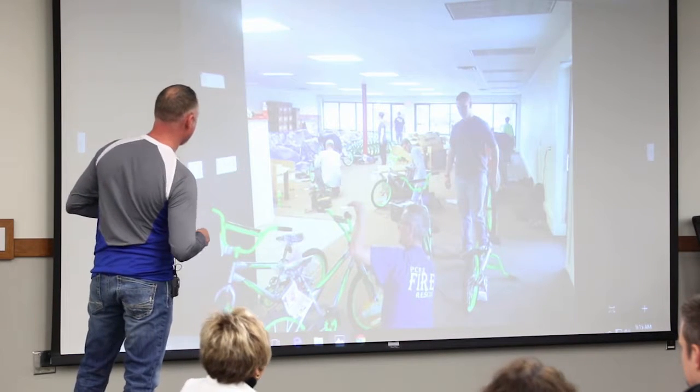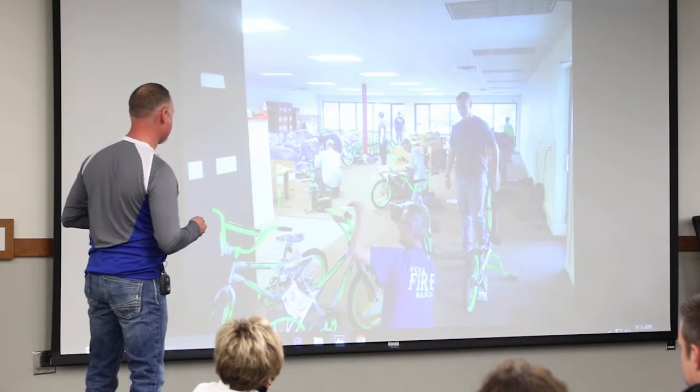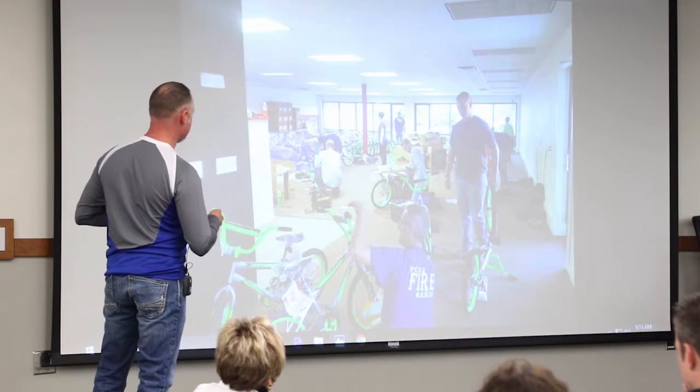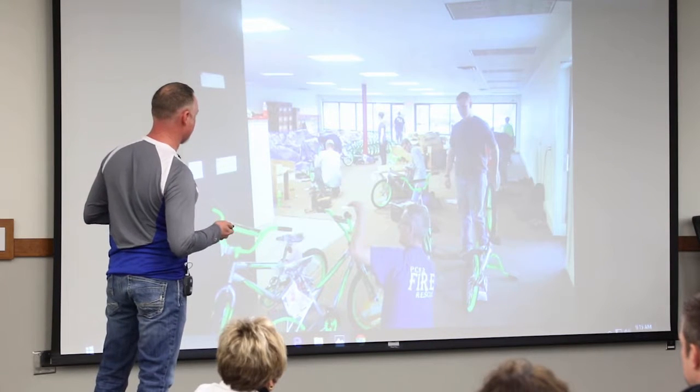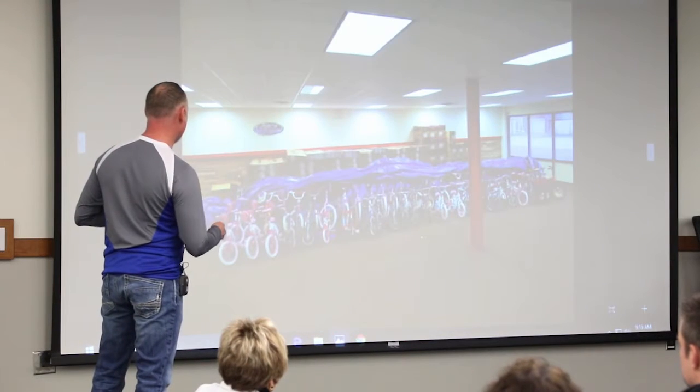This is the showroom. This is the firemen putting together bicycles for the Pettis County Christmas for the kids. I'm not really using the showroom much yet, so it worked great for them to use it for a couple months.